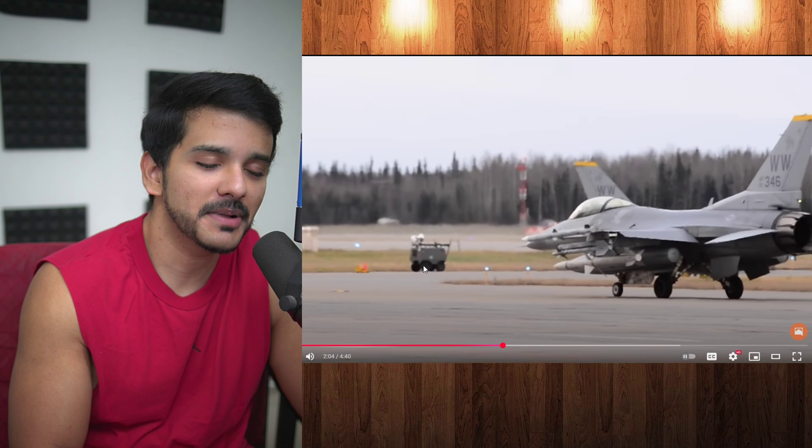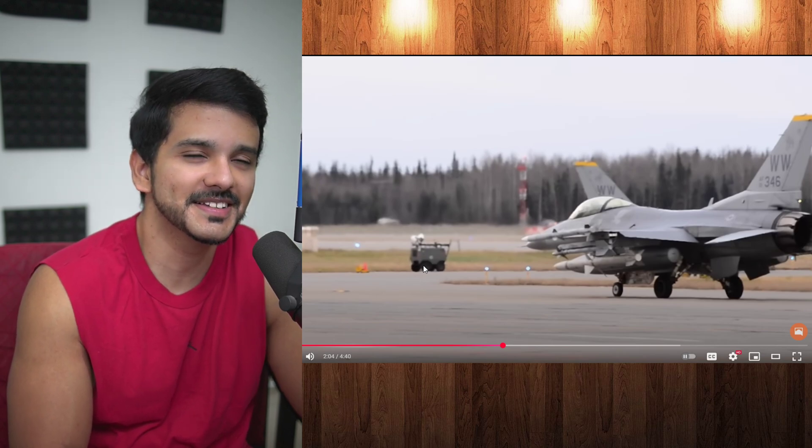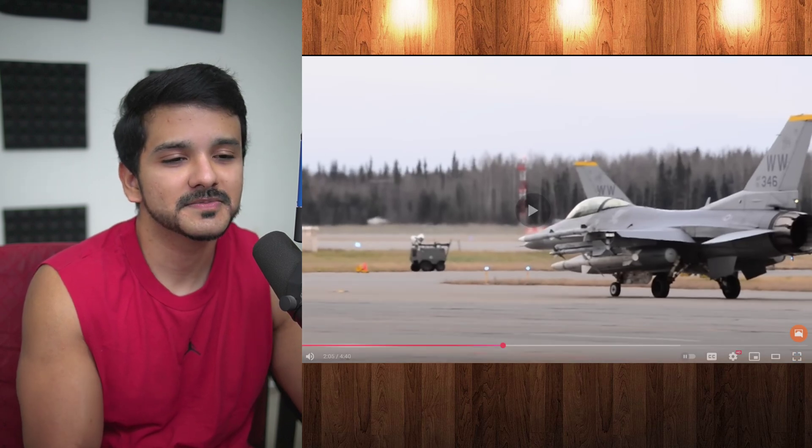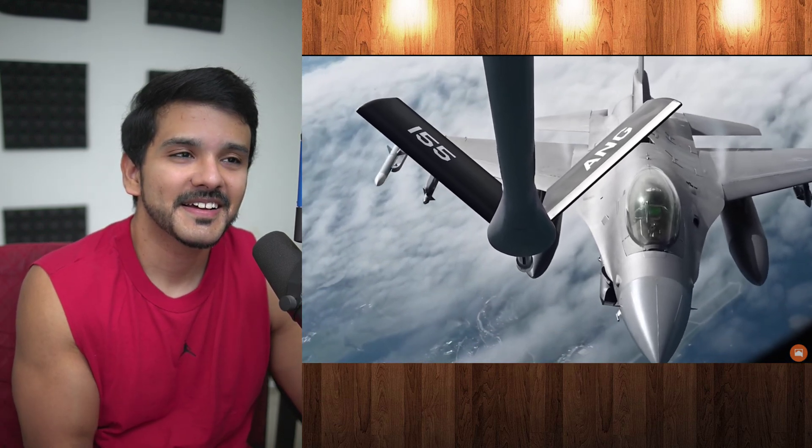Wait a minute — isn't that better than the Su-57? That is insane. Just paint can do that? It's only a little bit bigger than what Sukhoi claims their Su-57 offers. It's just insane to me — how is the Su-57 so bad at stealth that a simple paint job on an F-16 can do that?